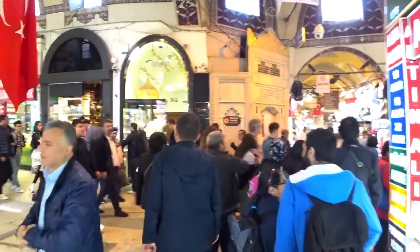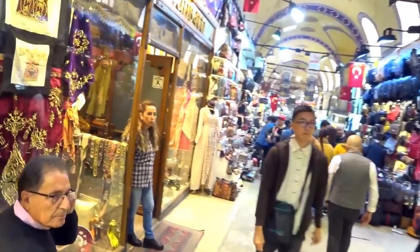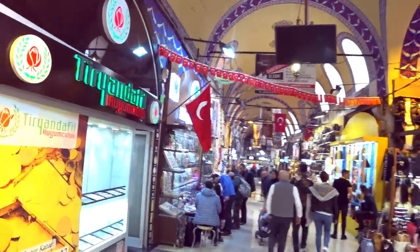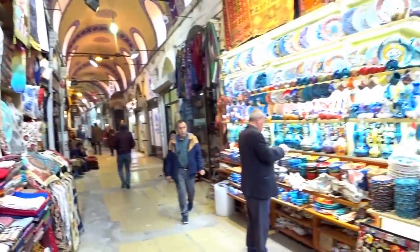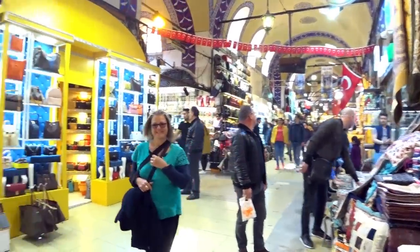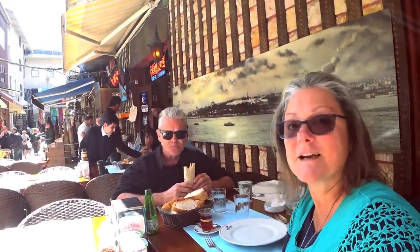We've entered the Grand Bazaar — now we just need to find some food. She's seen shiny things, which is where she gets sucked in — it'll all go horribly wrong. We went through the Grand Bazaar and about halfway through we saw a little entryway which brought us outside into a courtyard, and we found a place to have lunch.